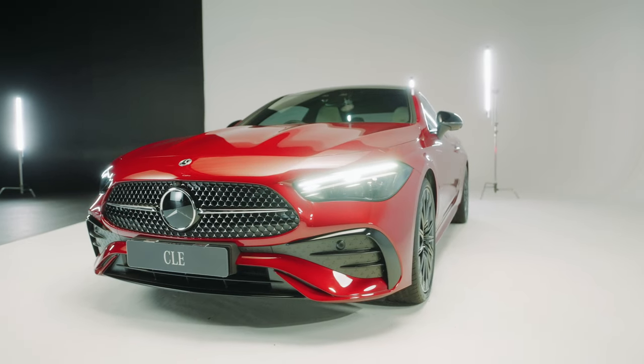Today we join Mercedes-Benz at an undisclosed location somewhere in Midrand, and they have graciously given us the opportunity to have a pre-look at the CLE and the E-Class.